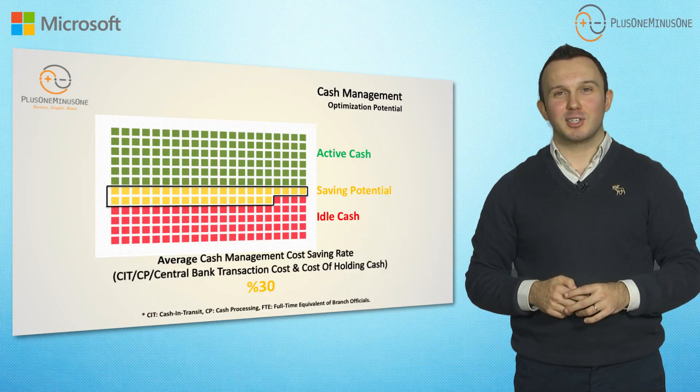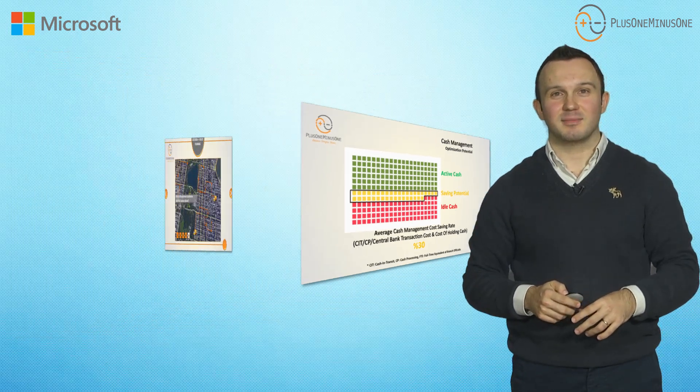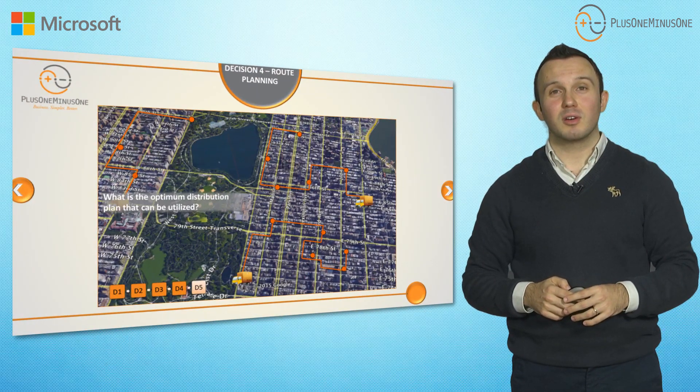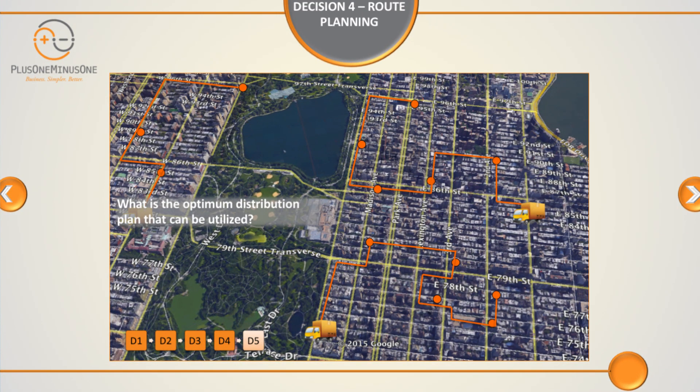Plus One Minus One has achieved a reduction of total cost of cash management by 30% for their clients. At the fourth level, we have distribution planning. With respect to the existing order plan, we calculate each armored truck route per day for each operation you have on site.